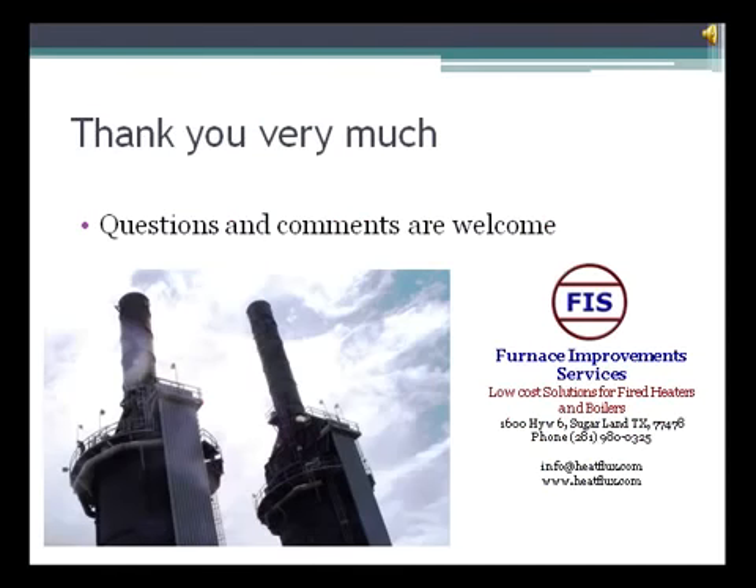We appreciate your time for listening to this presentation. We hope this presentation can help you improve the performance of your fired heater. Any comments or questions are welcome — please contact us by email or by phone.